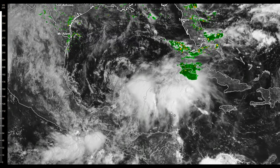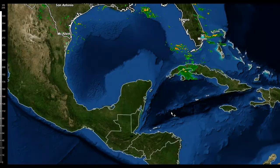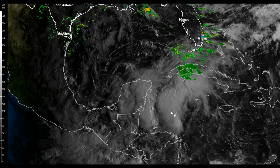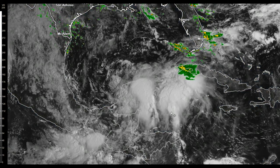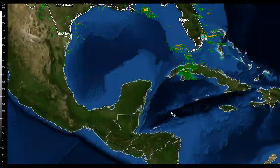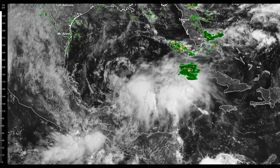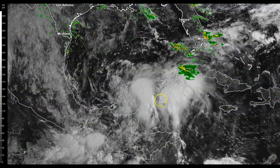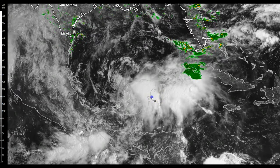Good Wednesday afternoon, everyone. This is First Warn Storm Team Chief Meteorologist Brad Panamish. It's been an extremely quiet season so far — the number of storms has been kind of high, but they've all been relatively weak and none of them have really impacted the United States. But that may be changing as we go into the weekend and into early next week.